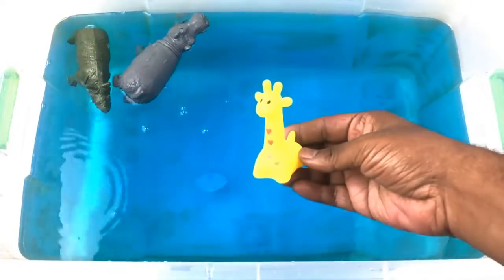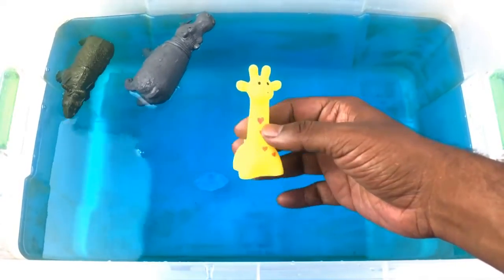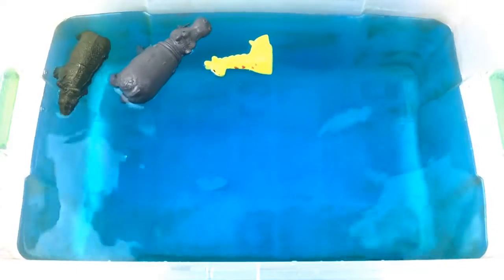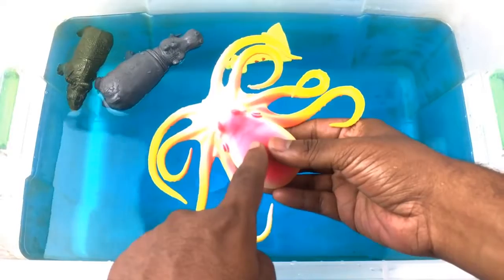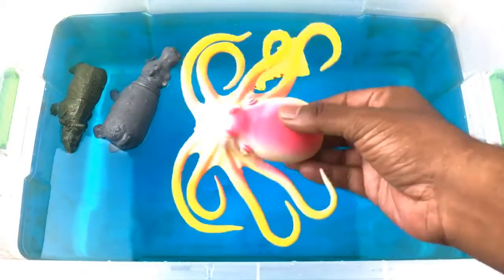Giraffe! Yellow color giraffe. Octopus! Pink and yellow color octopus.